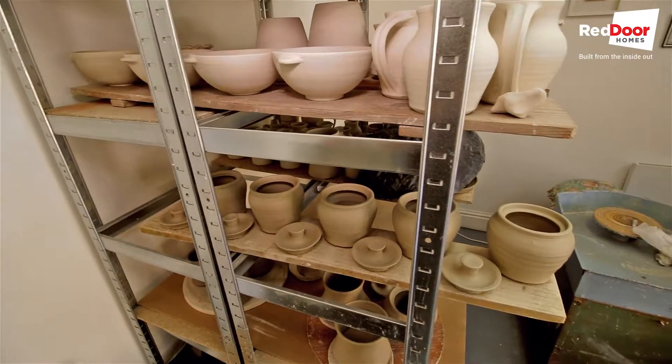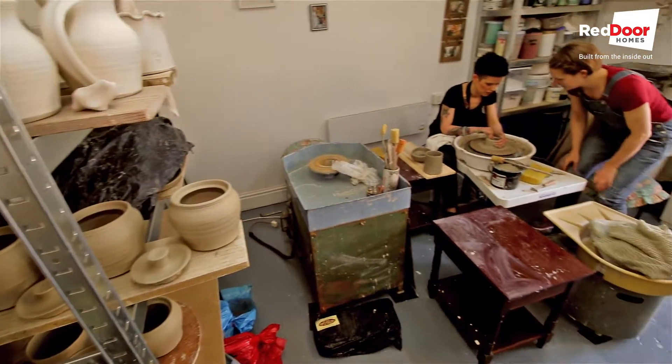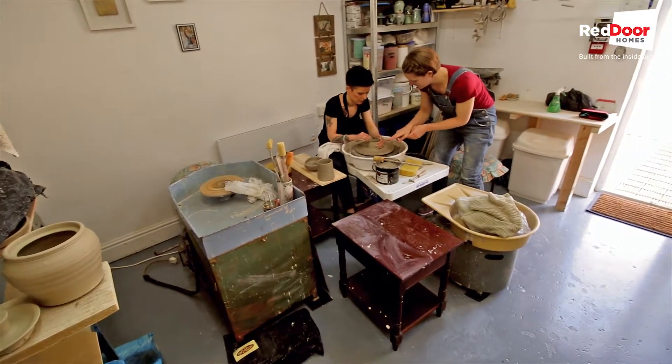Another aspect of her business is that she offers throwing lessons. I'm here today to have one of those pottery lessons.